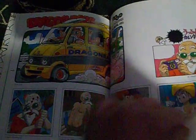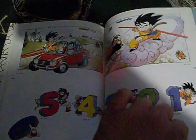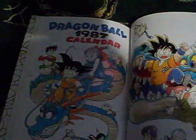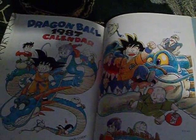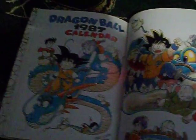There he is. He is really good. See, 1987 calendar — so that right there is probably from the calendar that they drew and sold over in Japan. So this has got to be somewhere around the 80s.